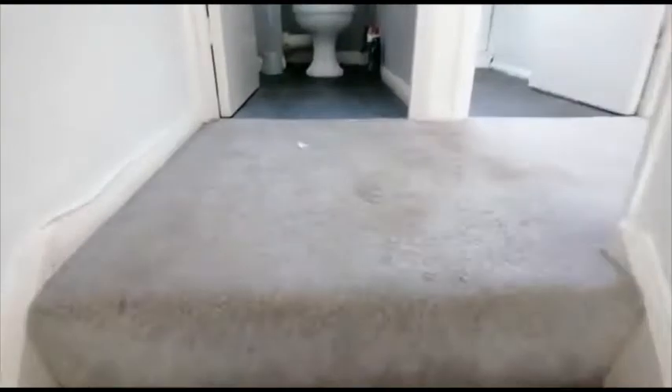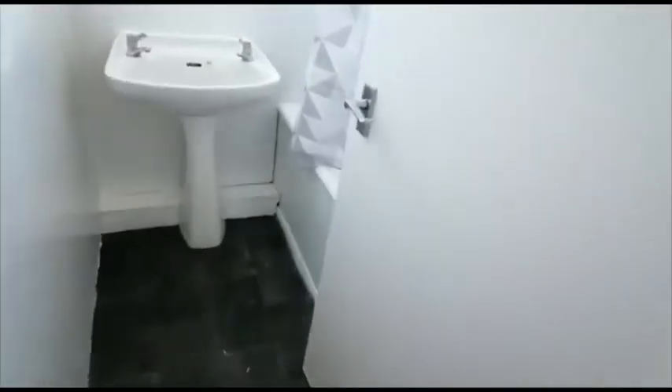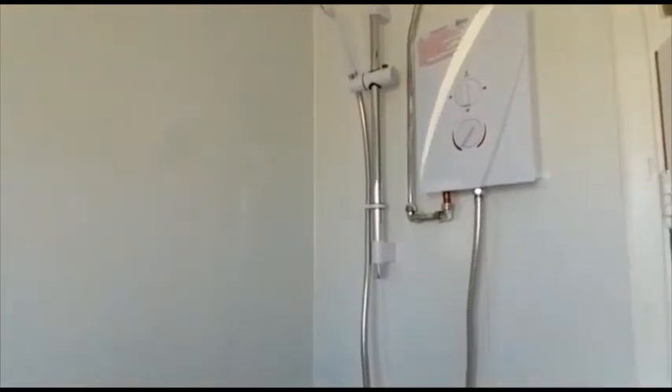At the top of the stairs is a separate toilet and a white bathroom with a two-piece suite. There's an over-bath electric shower with a curtain and rail.